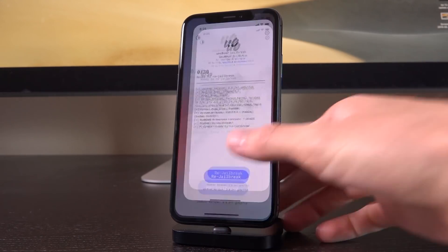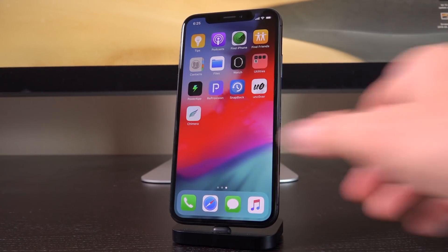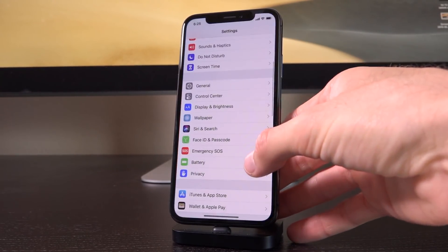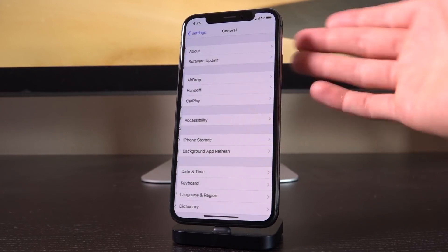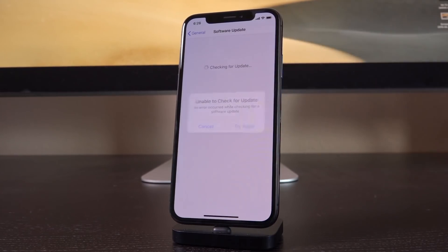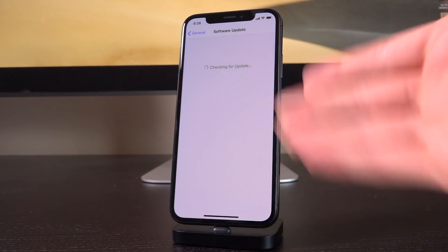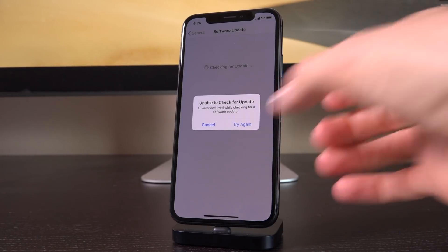Now, this is not going to jailbreak your A12 device just yet — it will only jailbreak it if your device is supported. And in which case, congratulations, you're good to go. But you'll notice here on this iPhone X, when I go inside of settings, general, software update, it's broken — we just have this pop-up that says 'unable to check for update,' and when you tap 'try again,' it's just going to loop you back to this.